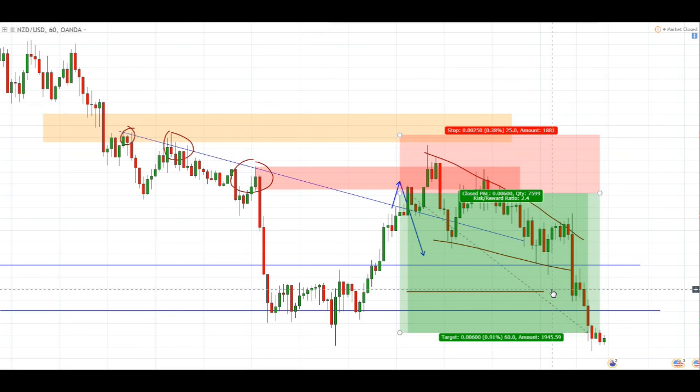This was one of 5 trades that we took in our trading room where we made about slightly more than 5% in gains. And if you're interested in setups like this, I'll leave a link below for our Telegram channel. Thank you guys for watching and I'll see you guys in the next video.